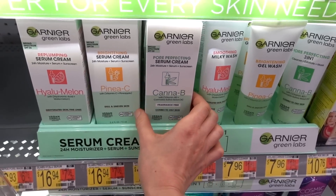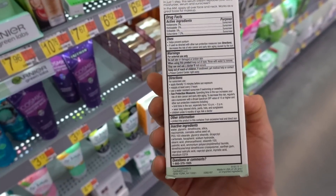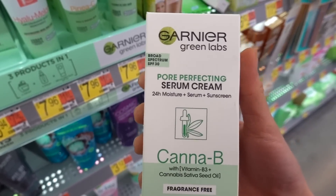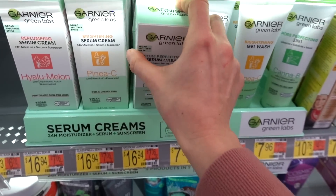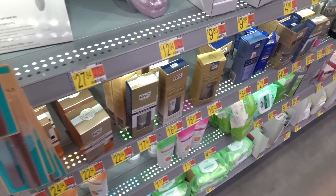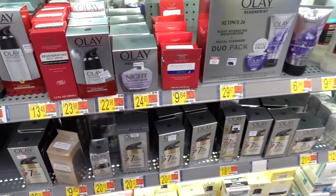I'm kind of intrigued by this Garnier fragrance-free Canna Bee line. This looks promising — it's a chemical sunscreen so it shouldn't leave a cast. Has anyone tried this pore-perfecting serum cream? 'Serum' is such a nebulous term — people say serums have active ingredients in a concentrated way layered thinnest to thickest, but it's basically just a watery moisturizer. They put 'serum' on everything to make it more marketable, but let's call it what it is — a lotion.